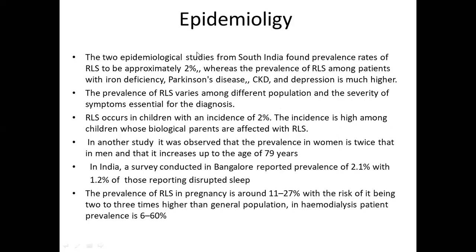In India, a survey conducted in Bangalore reported a prevalence of 2.1 percent, with 1.2 percent of those reporting disrupted sleep. The prevalence of RLS in pregnancy is around 11 to 27 percent, with the risk being two or three times higher than the general population. In hemodialysis patients, prevalence is 6 to 60 percent.